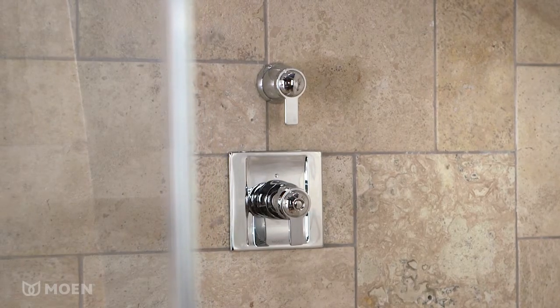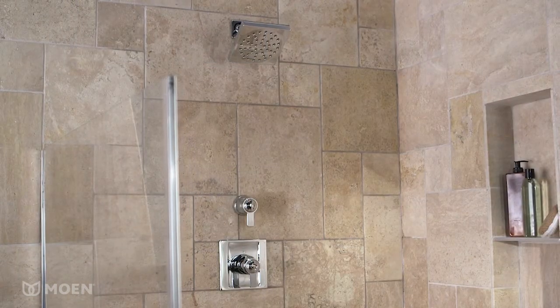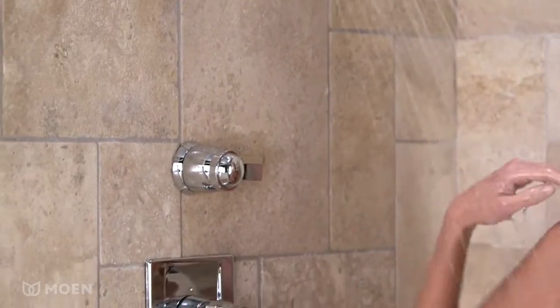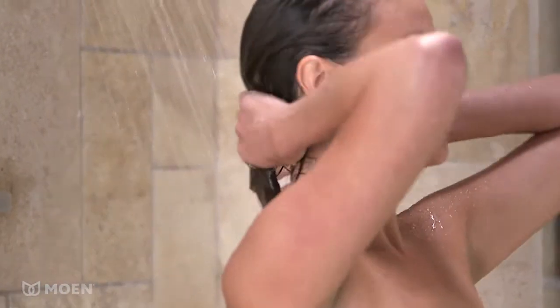Form meets function with Moen's 90-degree ExactTemp Shower. Ultra-modern styling perfectly complements your contemporary bath. The ExactTemp thermostatic valve allows you to precisely dial in your ideal temperature and maintain it with every shower.